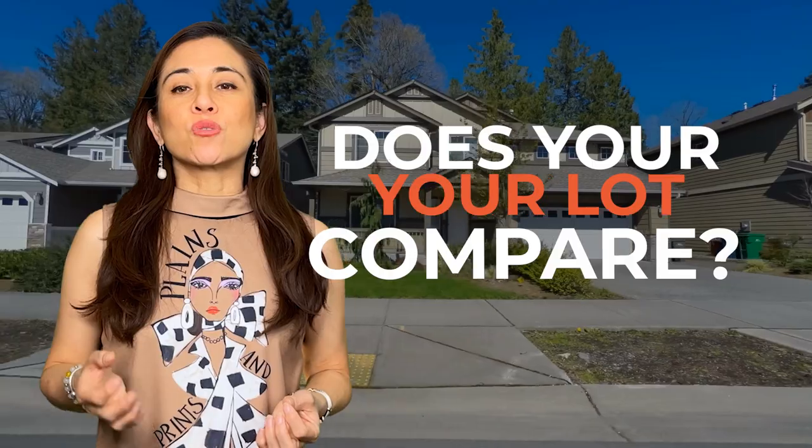Does your lot compare to the one half-acre lot that is up the street? You see, all this matters. This is a big one — the smell test.